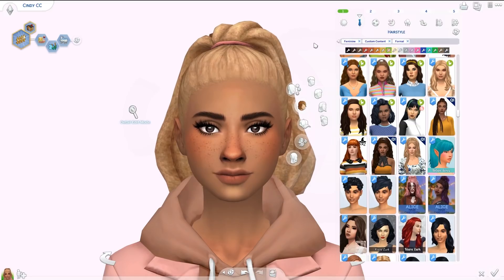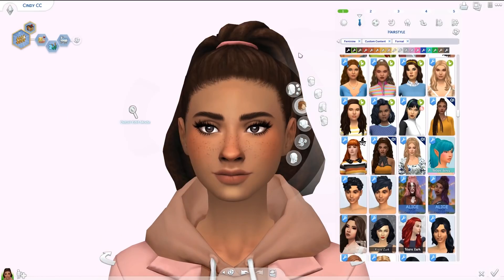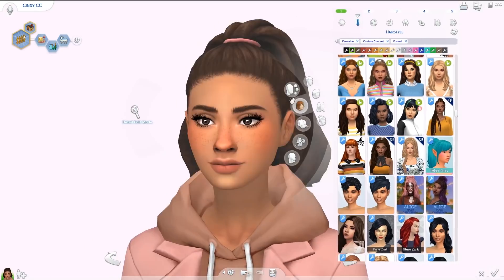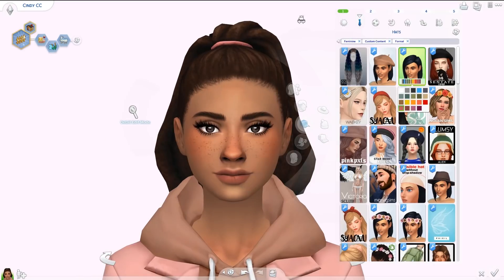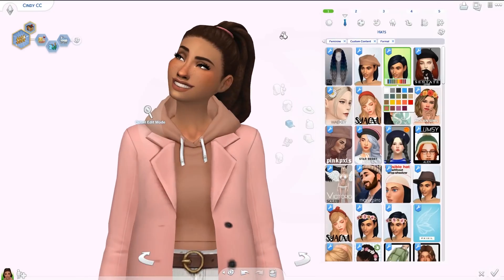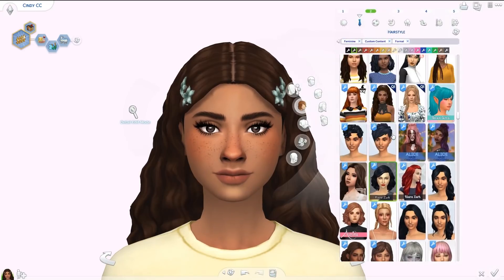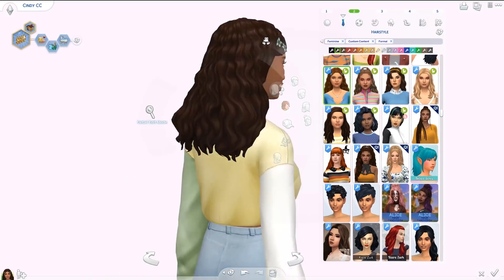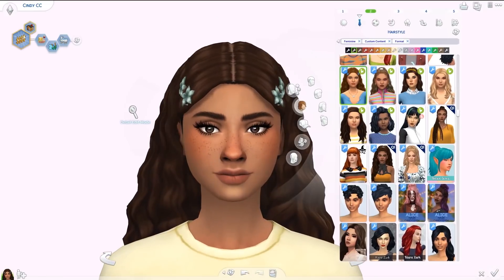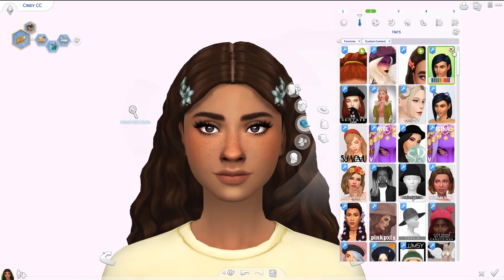Moving on to other creators — I have a couple of hairs from Green Llamas. First up is the Olive hair, which looks a lot better in a darker color but the texture is amazing. It has a hair tie you can change the color of in the hats category, and a really big color palette. I love this texture — it's so cool and I don't have another hair that looks anything like it.